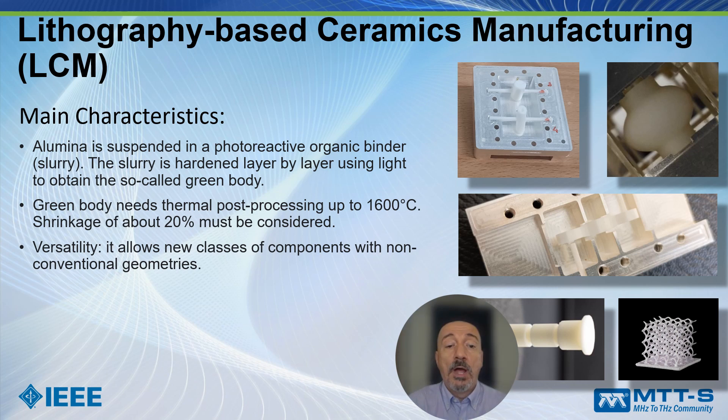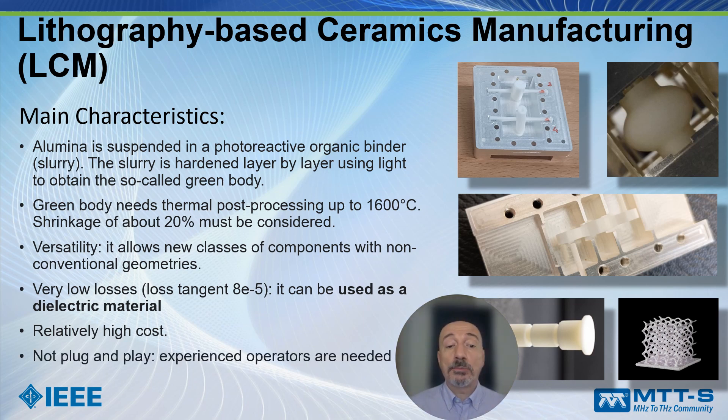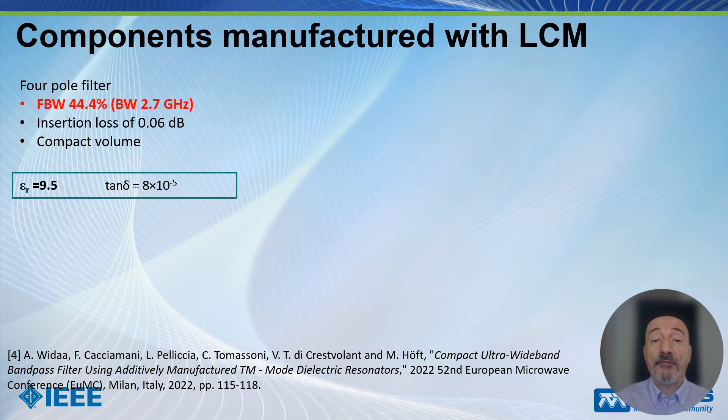What is most interesting is that the material produced with this technology has very low losses: the loss tangent of this ceramic material is 8×10⁻⁵, so it can be used as a dielectric material in components because the losses are very low. Unfortunately, this technology is relatively high cost and not plug-and-play — during the design phase we interact with the manufacturer, who provides advice to make the object easy to manufacture.